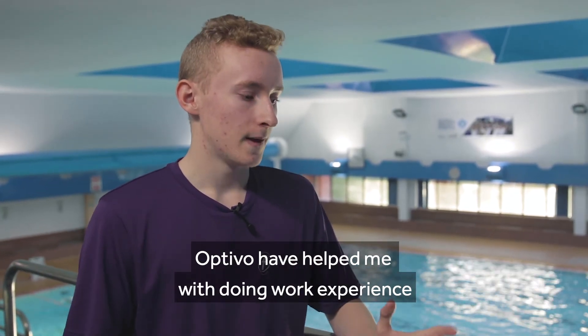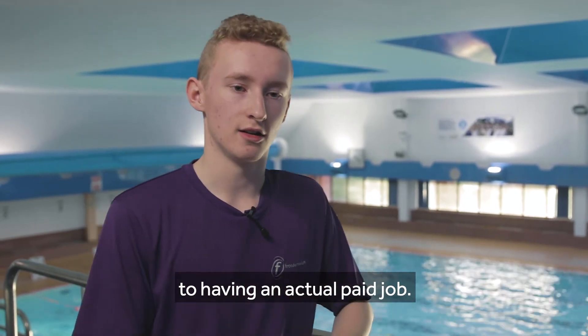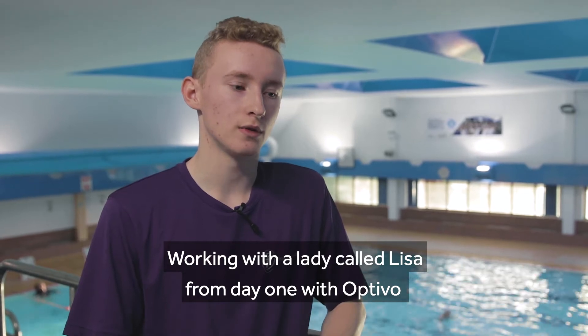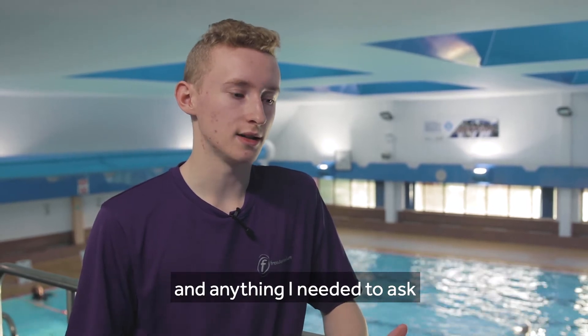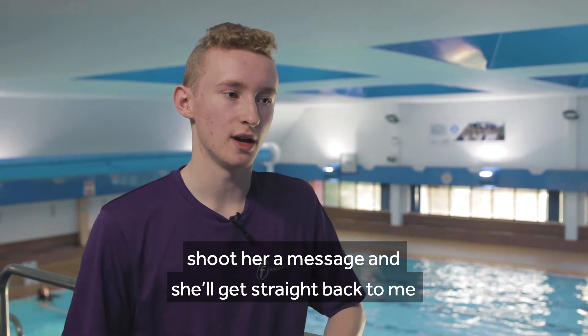Optiva have helped me with doing work experience, to getting my qualification, to having an actual paid job. I've been working with a lady called Lisa from day one with Optiva, and she's helped me the whole way through — always been there to support, and anything I needed to ask, I'd shoot her a message and she'd get straight back to me.